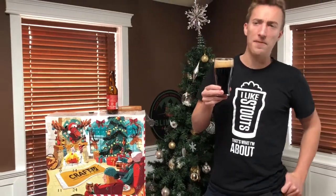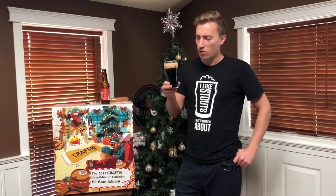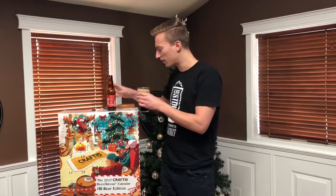Rich chocolate. Really smooth, really easy to drink. Just a nice light carbonation. I love that head retention there — nice light tan.